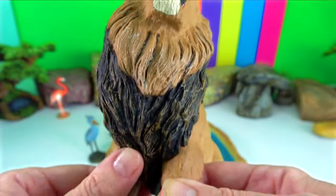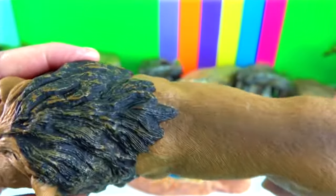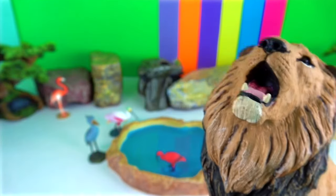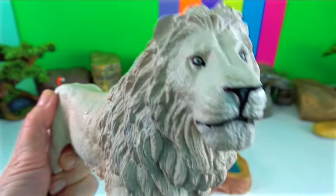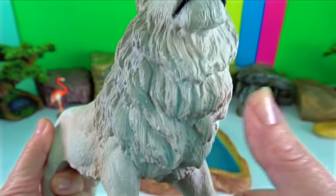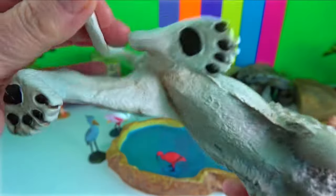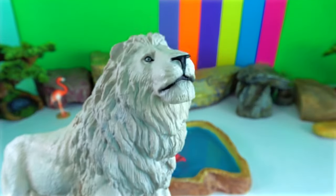Their main source of strength comes from their size, muscle mass, bite and claws. They use their powerful claws and bone-crushing bites to take down almost any prey they can catch. Their long claws cause deep gashes and fatal wounds when a tiger swipes at its prey.